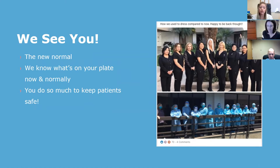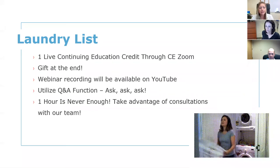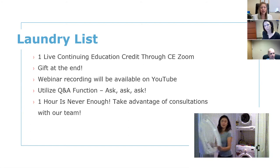From all of us at ProEdge, we really appreciate you. Let's go over what this course entails. Each of you will be able to receive one live CE credit through CE Zoom. We do have a gift at the end, so stick around for that. This webinar will be recorded and available on YouTube. If you have any questions throughout, jot them down — at the end we're going to do a Q&A. One hour is never enough for this topic, but if you have questions after today, you can always give us a call.